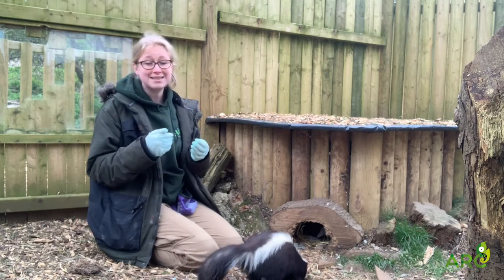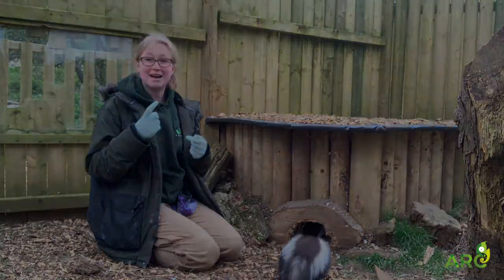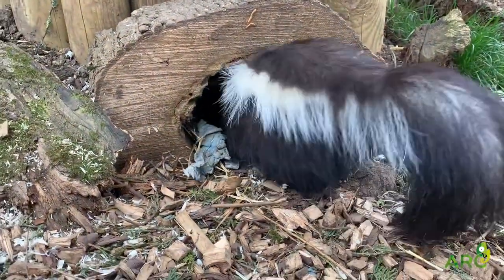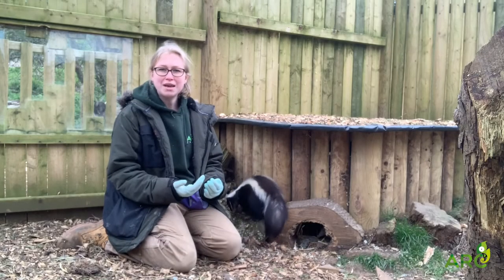Their scent glands can become blocked and then they will need to be drained. Our last skunk, Pepe, his scent glands needed to be drained whilst he wasn't very well, so we took him to the vets and had them drained. This fluid then had to go straight away into the vet's freezer to stop it smelling the entire practice out - and even then it still smelt. It needs to be burnt as soon as possible; it's a really horrible smell.